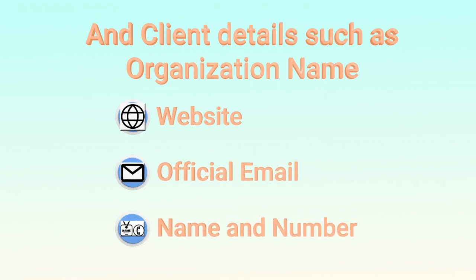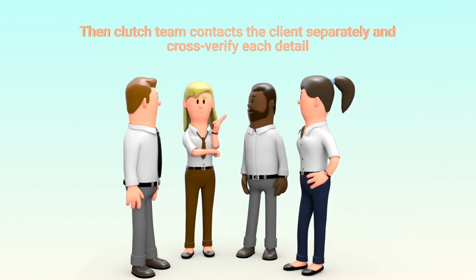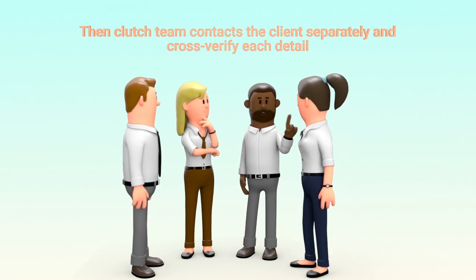Client details such as organization name, website, official email, name, and number are also collected. Then the Clutch team contacts the client separately and cross-verifies each detail. They also have a separate list of questions for clients, which helps them understand in detail the service and quality of delivery received.